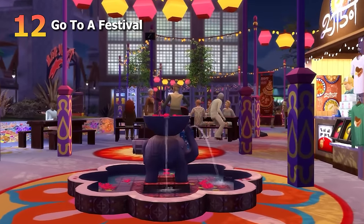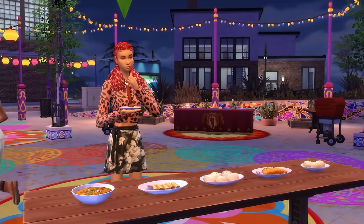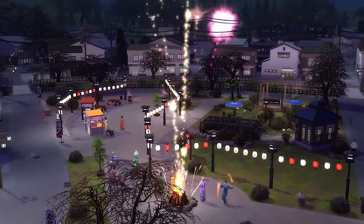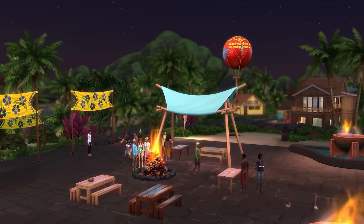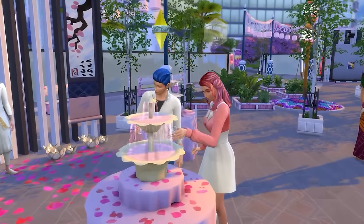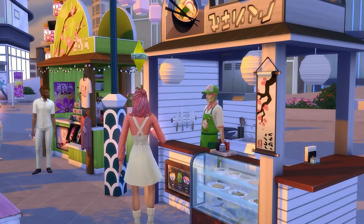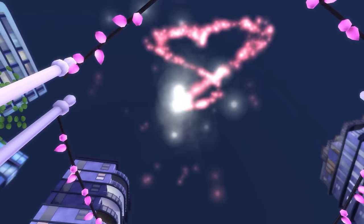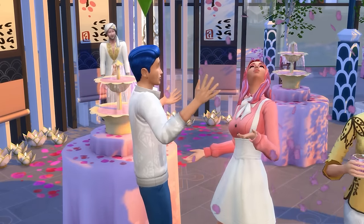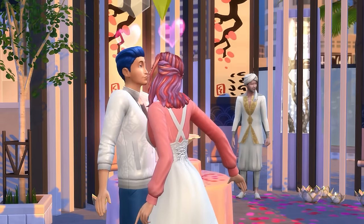Another date idea is going to a festival together. There's a range of festivals from the City Living expansion pack, the Snowy Escape expansion pack, and even more hidden festivals from the Island Living expansion pack. The obvious standout is the Romance Festival from City Living, which literally focuses around romance and love, and drinking Sakura tea will get your Sim flirty pretty much instantly — setting the perfect scene for a very loved-up date.